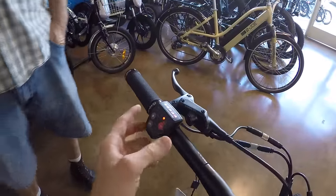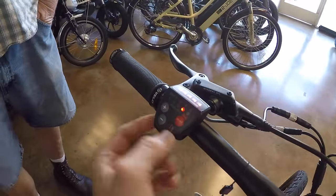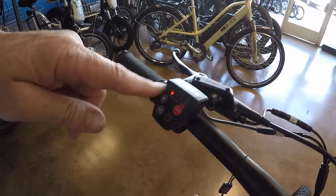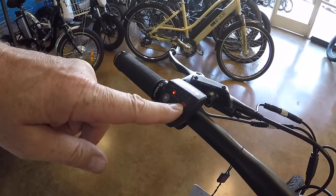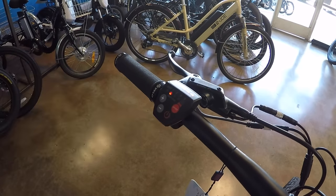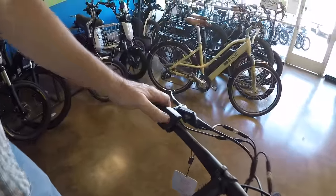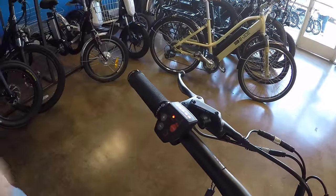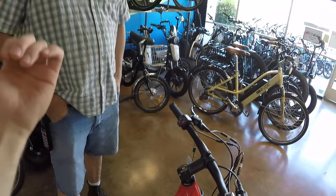You do have to exert yourself a little bit more, but it's really fluid. You've got quite a few assist levels — eco super low, then you can arrow up to one, two, or three. Then there's a boost button: any position, say you're cruising on level two, you hit boost and it goes straight over. Hit it again and it returns to where you left off. So you can be on level one and jump to boost, or level three and come back. It's like a turbo override for hills or catching up with a friend.